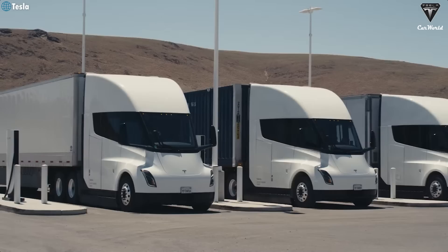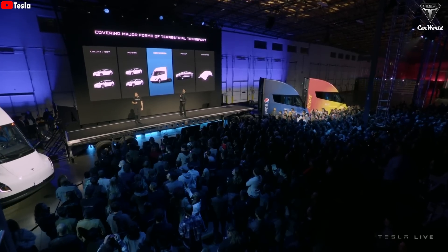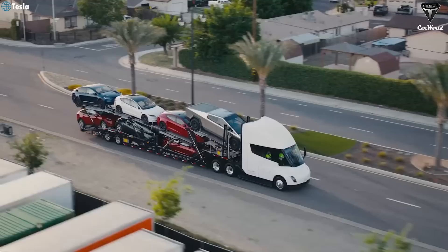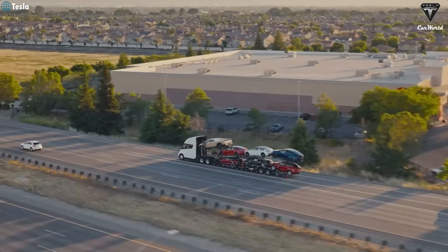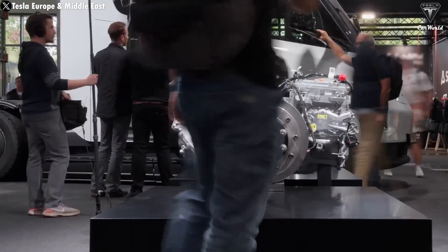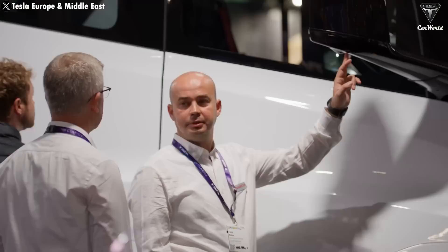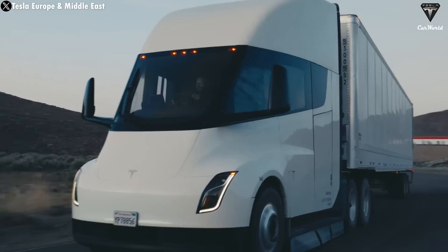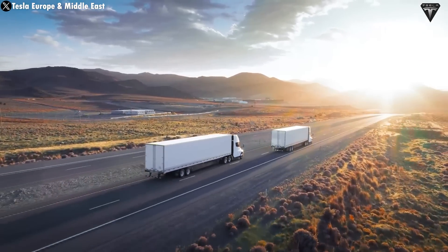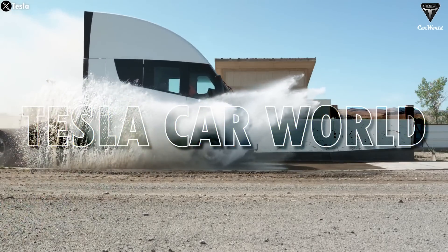In the recent third-quarter earnings call, when discussing the Tesla Semi truck, Elon described the demand for the Semi as ridiculous. It's ridiculous because the operating costs of this big rig are so low that it would practically be foolish for companies not to use it. In addition, there's an insane feature in development that'll get Semi customers very excited. Tesla also announced plans to sell the Semi to external customers soon, and more and more of these big rigs are being spotted. Here's what you need to know about the Semi.